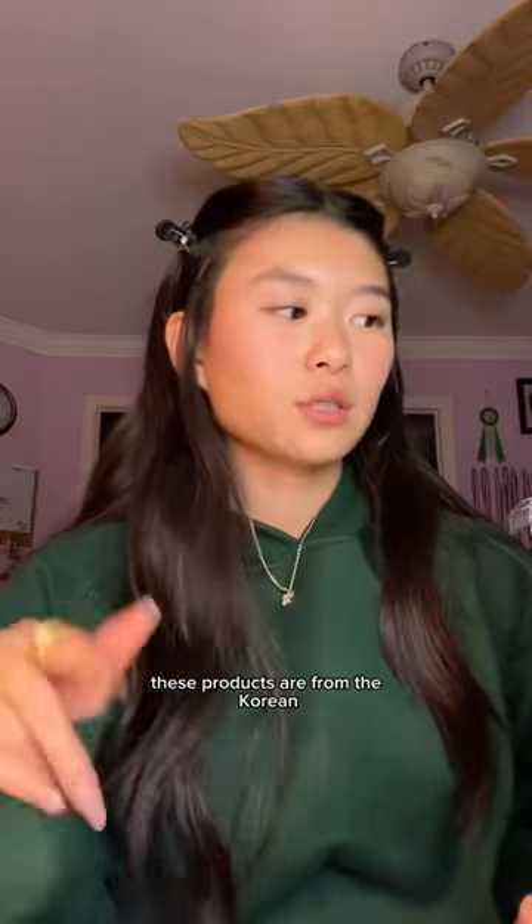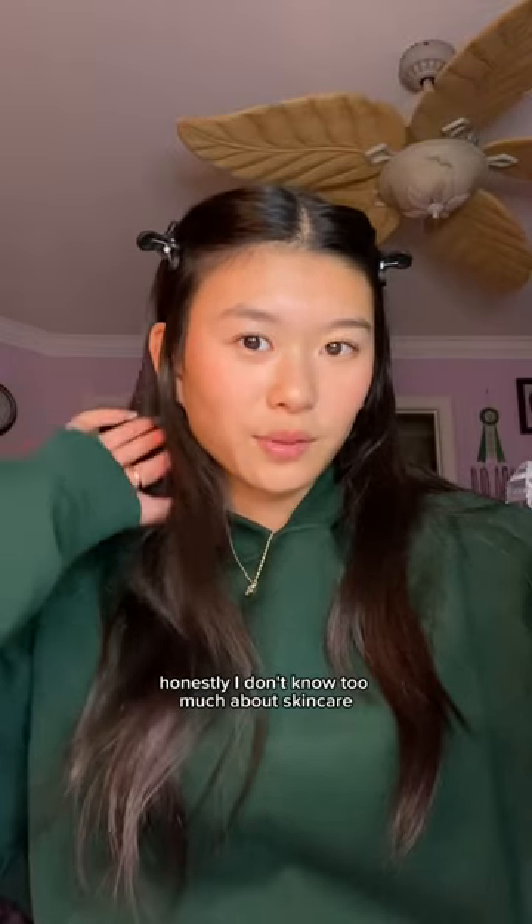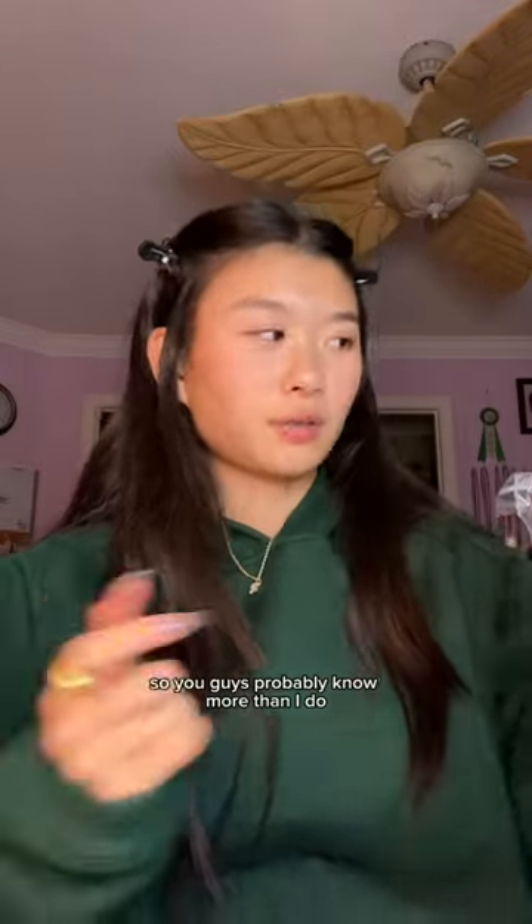Let's do a mini PR haul. These products are from the Korean beauty brand called Stylevana. Honestly, I don't know too much about skincare, so you guys probably know more than I do. Round Lab Dope Dog Cleanser — I've seen this cleanser on social media.